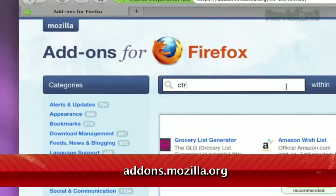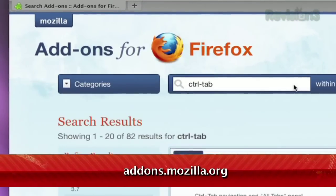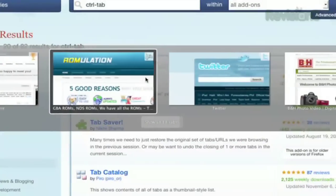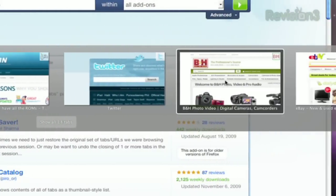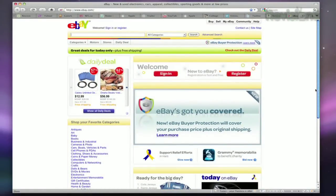Well, not anymore. Just go to mozilla.addons.org, search for control tab, and install the first result. Now, hitting control tab will pop up the thumbnails of your seven most recently accessed tabs. Holding control and pressing tab multiple times will move the selection down the row, and releasing both keys will open the selected page.